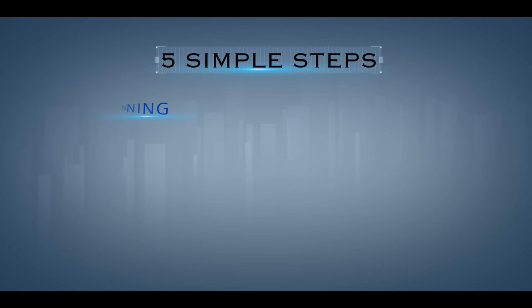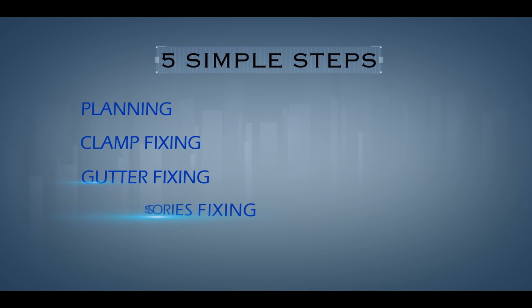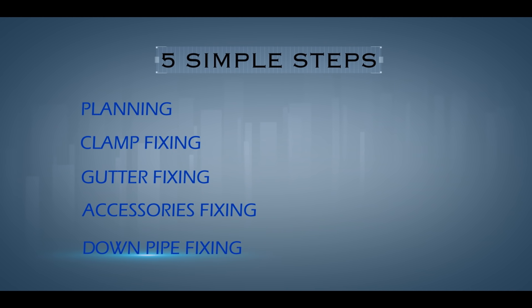Euroguard UPVC rainwater gutters can be easily installed in five easy steps: Planning, Clamp fixing, Gutter fixing, Accessories fixing, and Downpipe fixing.